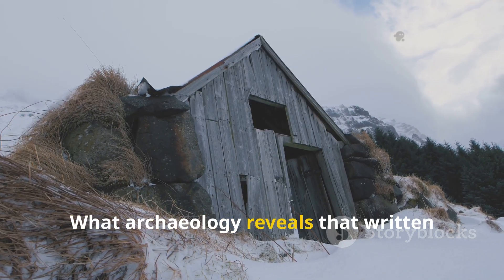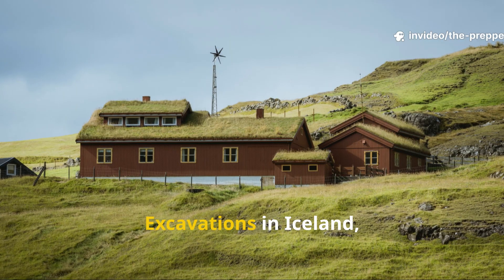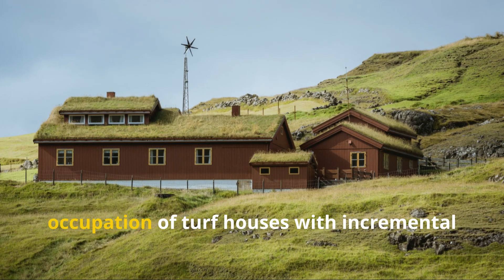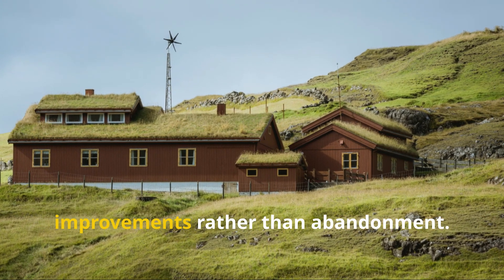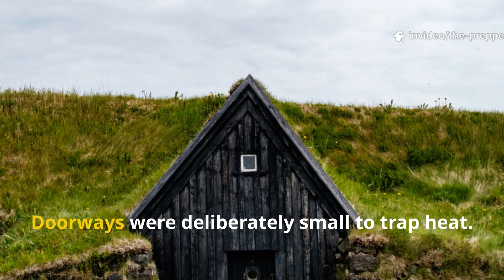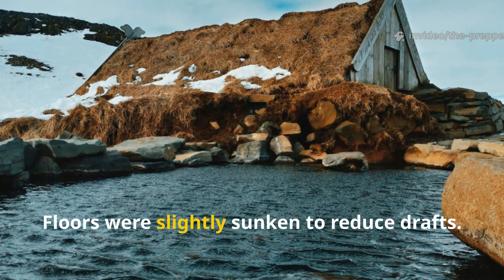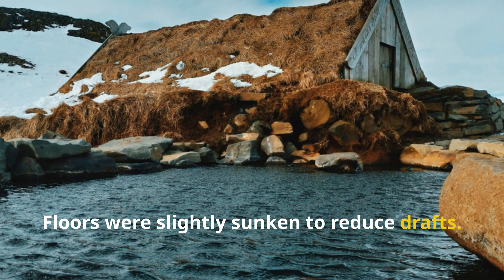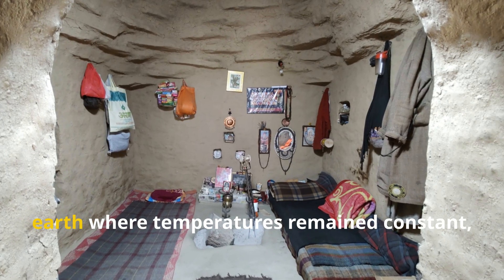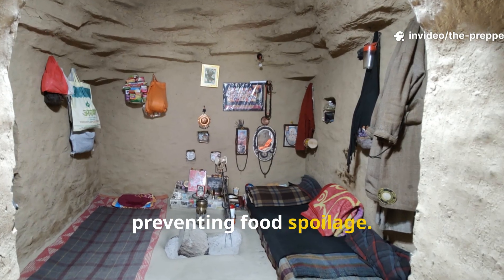What archaeology reveals that written history avoided: excavations in Iceland, Greenland and Norway consistently show long-term occupation of turf houses with incremental improvements rather than abandonment. Doorways were deliberately small to trap heat. Floors were slightly sunken to reduce drafts. Storage rooms were placed deeper into the earth, where temperatures remained constant, preventing food spoilage.